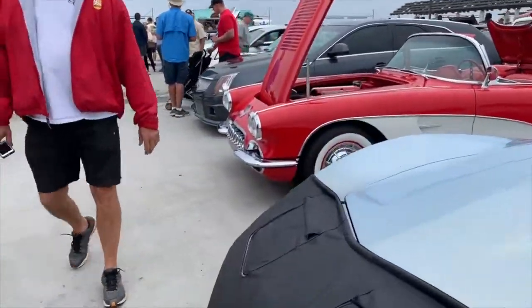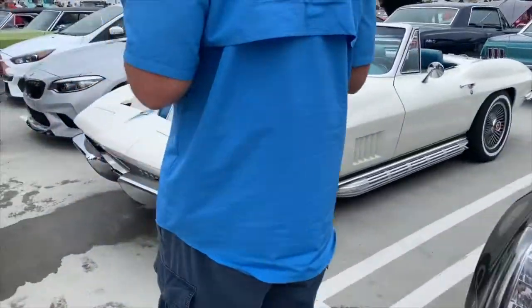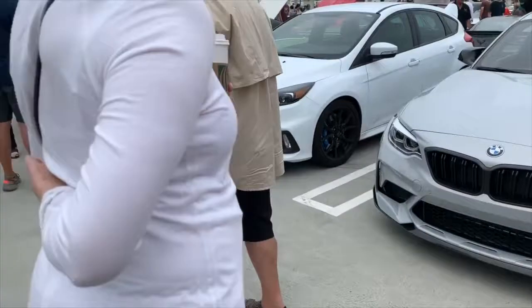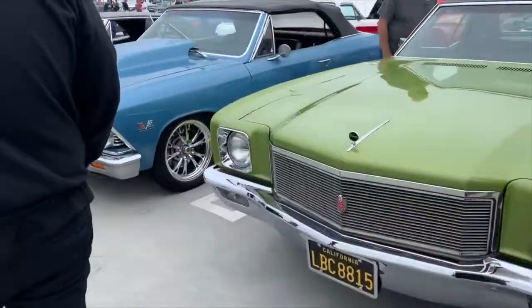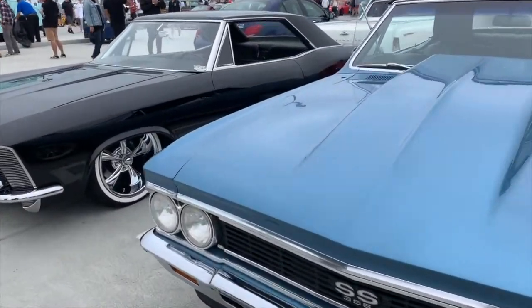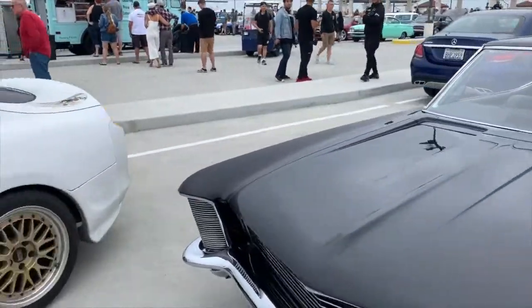Somebody looks like they're leaking a bit of coolant down here. More Corvettes here, Cadillac, another Corvette through there, and then BMW. Somebody's clutch is smelling. Buick, Chevelle, and then a beautiful Riviera. Supra here.